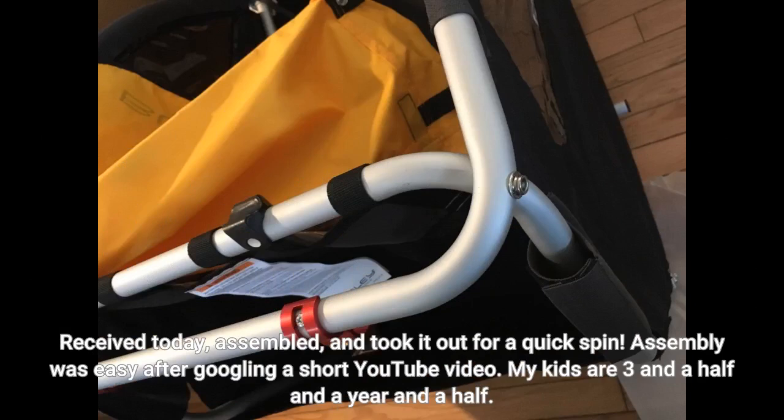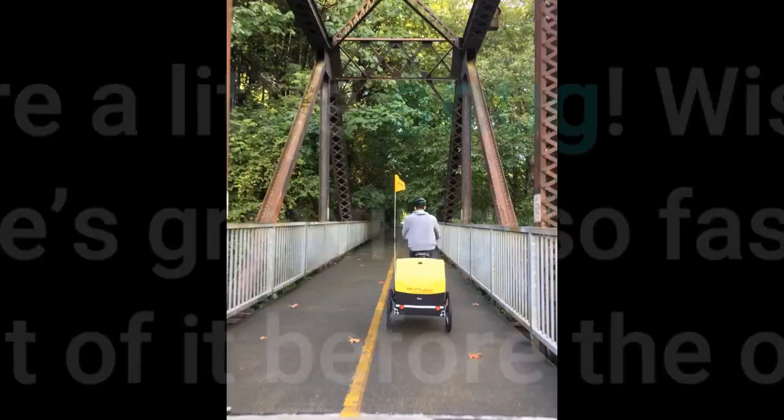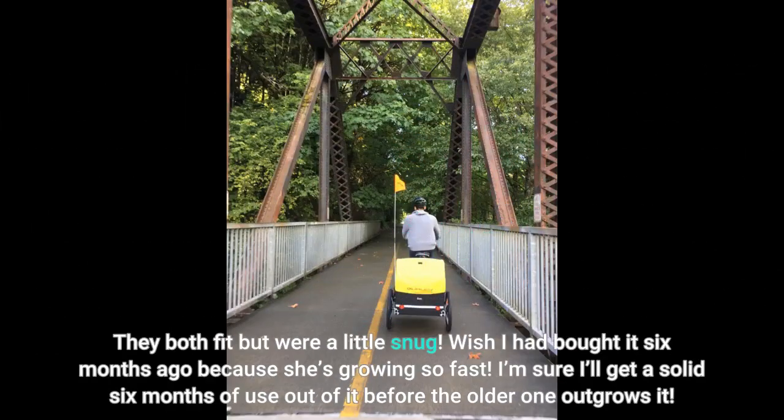Received today, assembled, and took it out for a quick spin. Assembly was easy after watching a short YouTube video. My kids are three and a half and a year and a half. They both fit but were a little snug. I wish I had bought it six months ago because she's growing so fast.